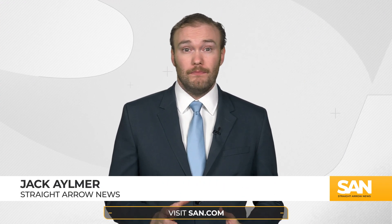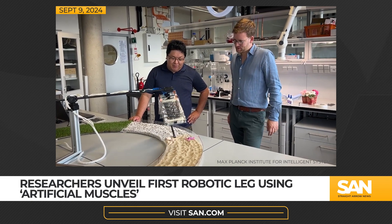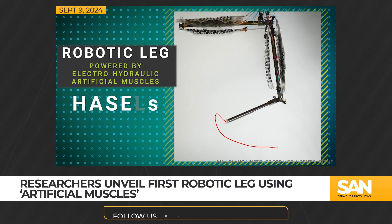Could this be the future of robotics? Take a listen. Scientists at the Max Planck Institute for Intelligence Systems, together with a team at ETH Zurich, developed a robotic leg powered by electro-hydraulic artificial muscles known as HASELs.